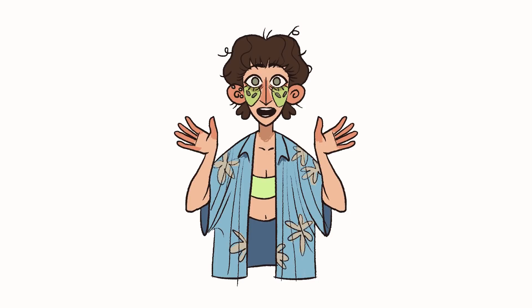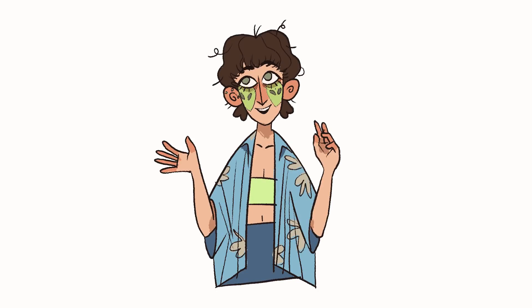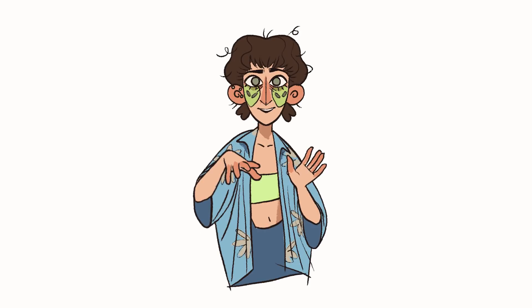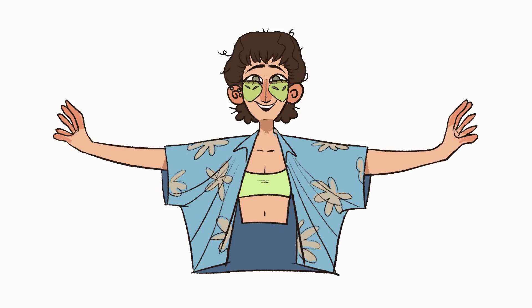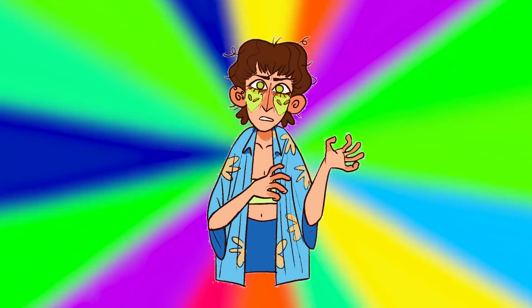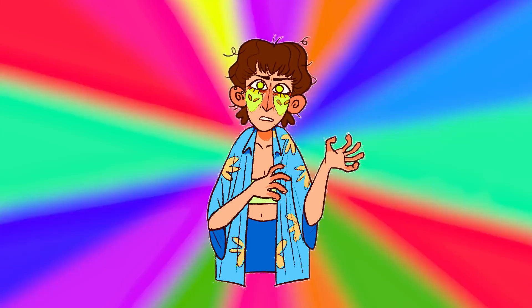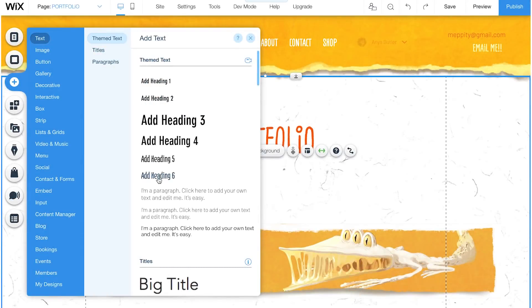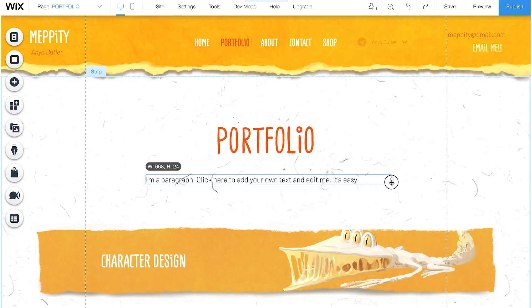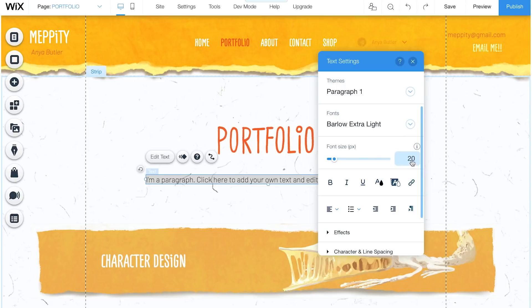Don't go too crazy with fonts and colours. Websites look their best when you have no more than three fonts and a consistent colour palette that is easy on the eyes. We don't need a rainbow laser fest to fry viewers' eyeballs — well, unless that's what you're going for. Luckily, Wix makes it easy to keep track of custom themes. You can pick from a wide range of colours and fonts which then get saved and can be reused across your site to keep things looking uniform.